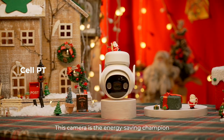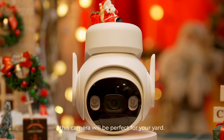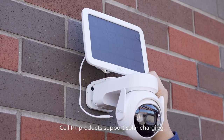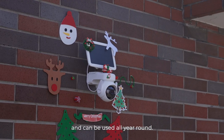This camera is the energy-saving champion of the IMO product family. If you are an environmentalist, this camera will be perfect for your yard. SailPT products support solar charging when you choose to equip it with a solar panel. The camera can realize solar green energy storage and can be used all year round.